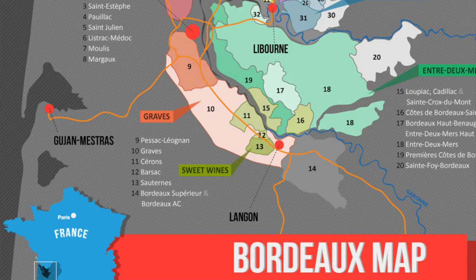Basically in Bordeaux you have a river called the Garonne that flows through the Bordeaux region, and it's divided into the left bank and the right bank. On the left bank you have more of the serious Cabernet Sauvignon growers, and on the right bank you have more of the serious Merlot growers.